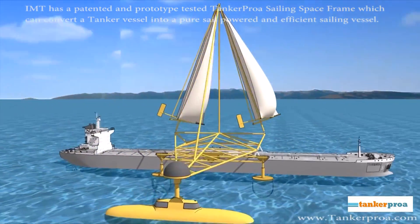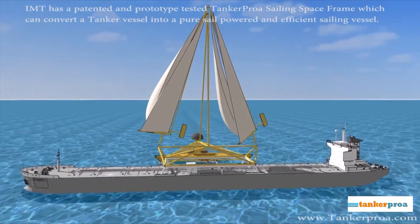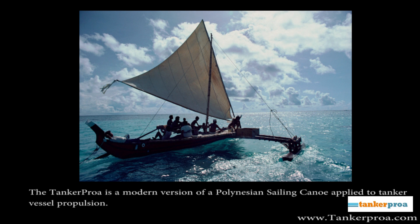IMT has a patented and prototype tested Tanker Proa sailing space frame, which can convert a tanker vessel into a pure sail powered and efficient sailing vessel. The Tanker Proa is a modern version of a Polynesian sailing canoe applied to tanker vessel propulsion.